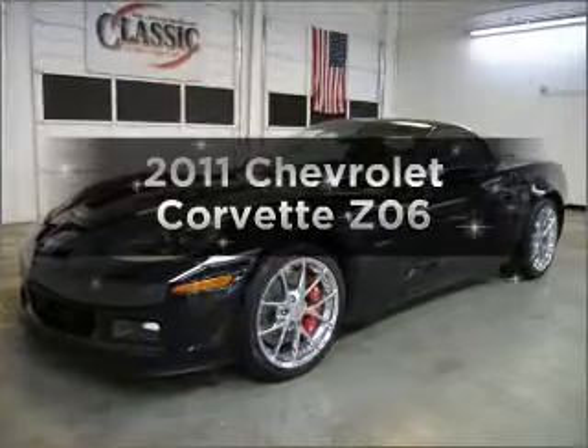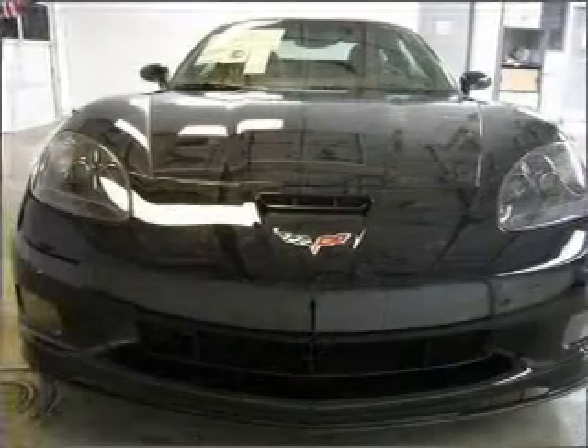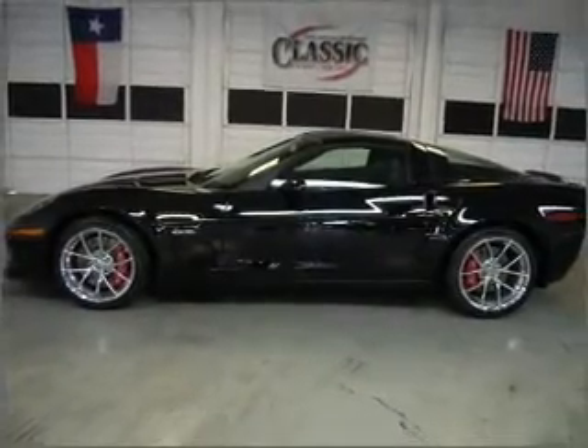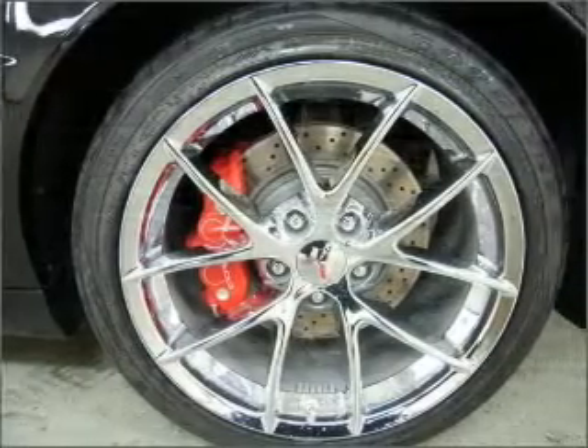Introducing the 2011 Chevrolet Corvette. This is the set of wheels you've been looking for, with a powerful 8-cylinder engine that gives you more control with its manual transmission. Premium wheels give a more luxurious look, and the anti-lock braking system will keep you safe on the road.